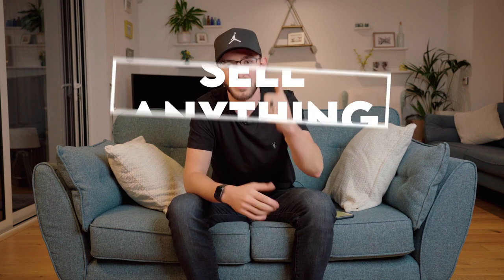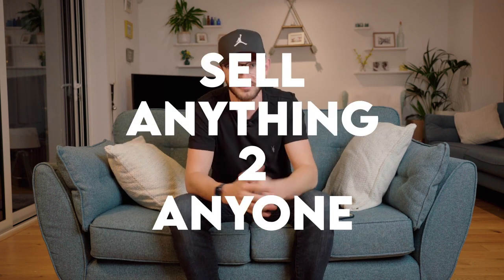So over the past few years, my businesses and companies have generated multiple seven figures in online sales. And in today's video, I want to share with you what I've learned about how to sell anything to anyone on the internet.